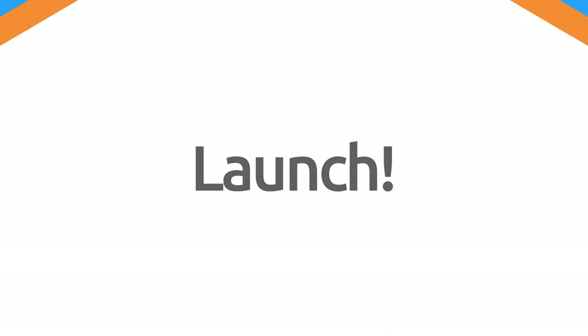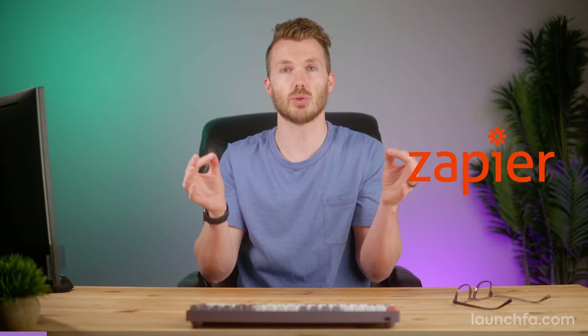Here are six new launches to make accountants like you more productive. We here at Launch love Zapier — it's the easiest way to build something that works while you sleep, and for a lot of people it's the gateway drug to deep automation.